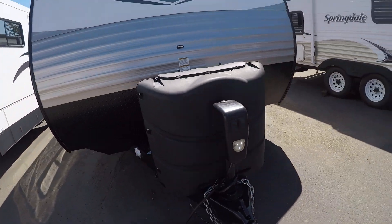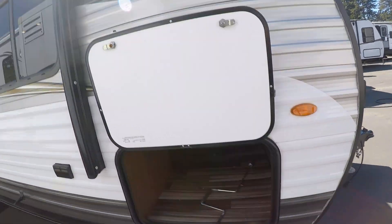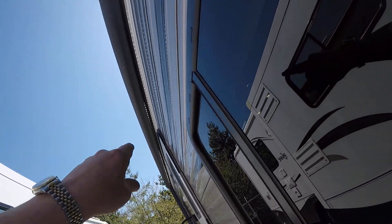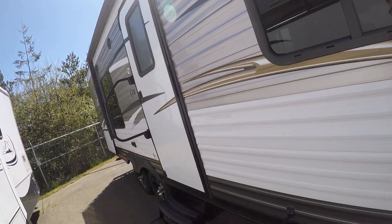It's got a power hitch jack, diamond shield to protect against rock chips, locking storage compartments on both sides, and a big awning to keep you in the shade. You also have an LED light rope behind it — those really light up the campground at night but they don't attract bugs like incandescents do.